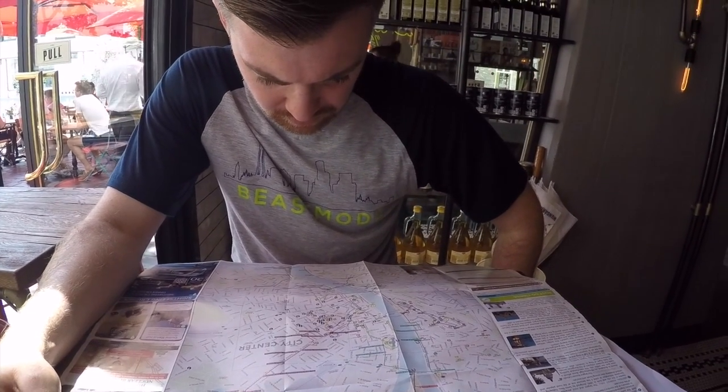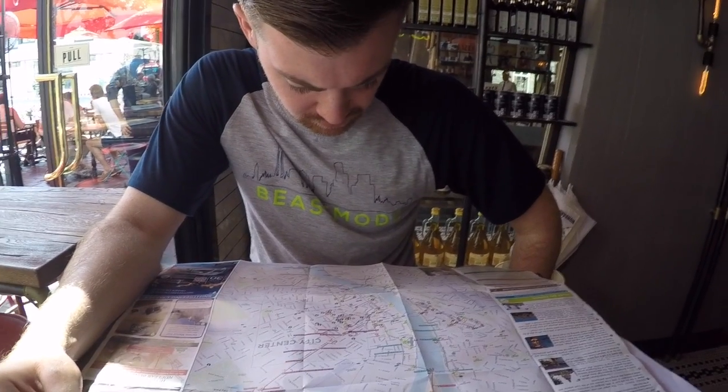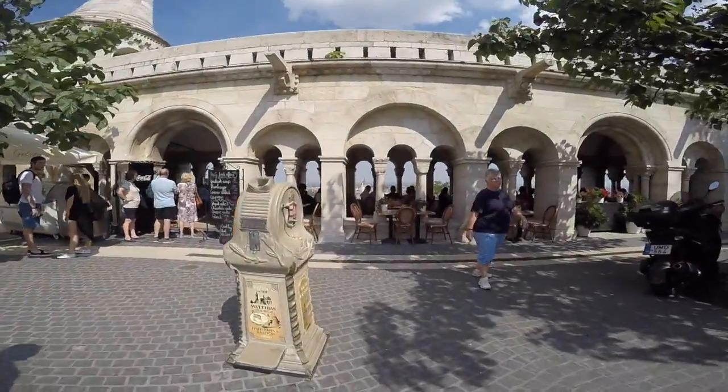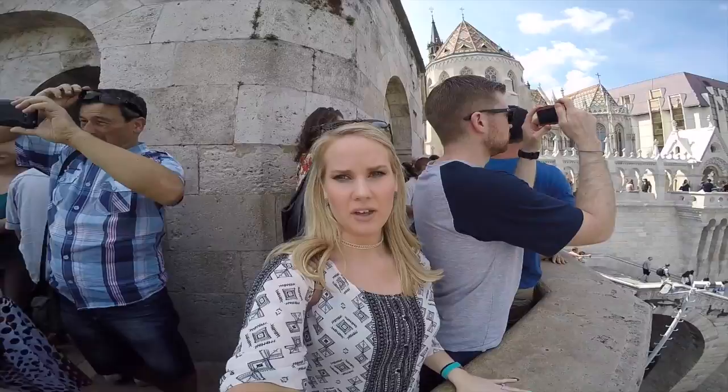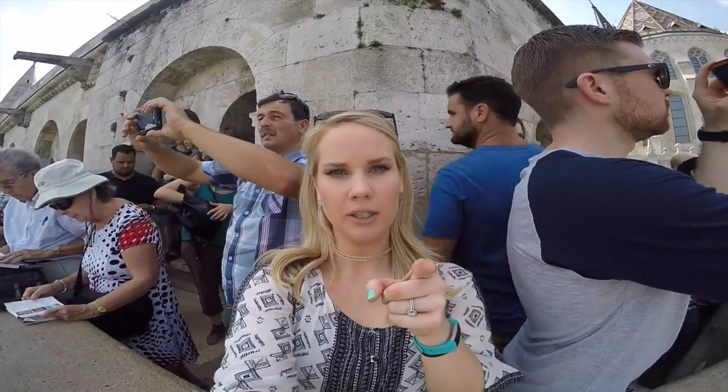We still have to see Budapest Castle, and we're going to the thermal baths tomorrow. Dominic and I were looking for a restaurant with a panoramic view of the whole city, and it turned out it was right here in front of us the entire time. We found the perfect view — are you ready for this?